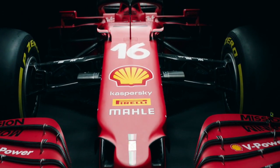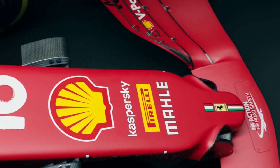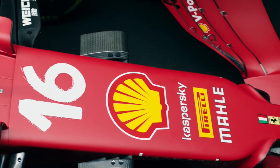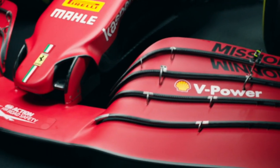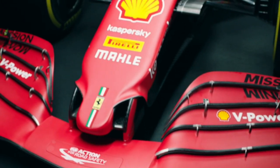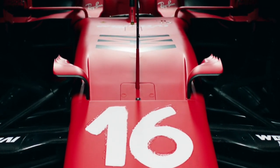The front wing is worth taking with a pinch of salt because it's such an easy element to change. Ferrari tend to have an outwash design with an inboard-loaded wing, so most of the wing creates its downforce more towards the middle of the span with much less towards the end plate — this helps them get airflow out around the front tires. The most interesting thing on the front end really is the nose.